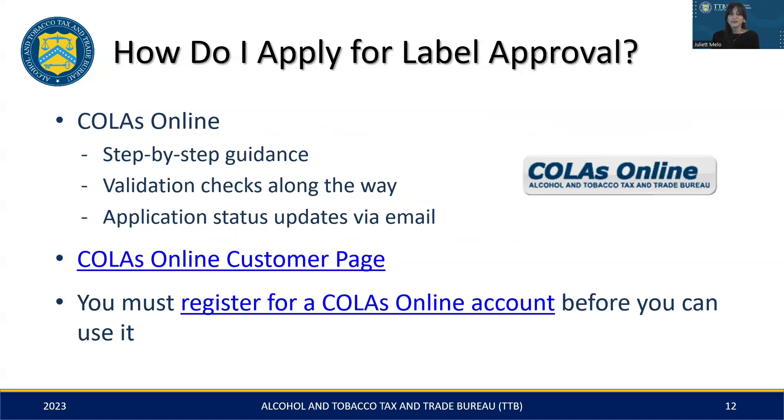Once you're ready to apply for label approval, the first step is to register for an account with COLAs Online. This platform is designed to help you through the submission process, equipped with features like detailed instructions, validation checks to keep you on track, and delivers updates straight to your email inbox. Also, please note that for security reasons, password sharing is not permitted, as each COLA applicant is required to have their own individual account.